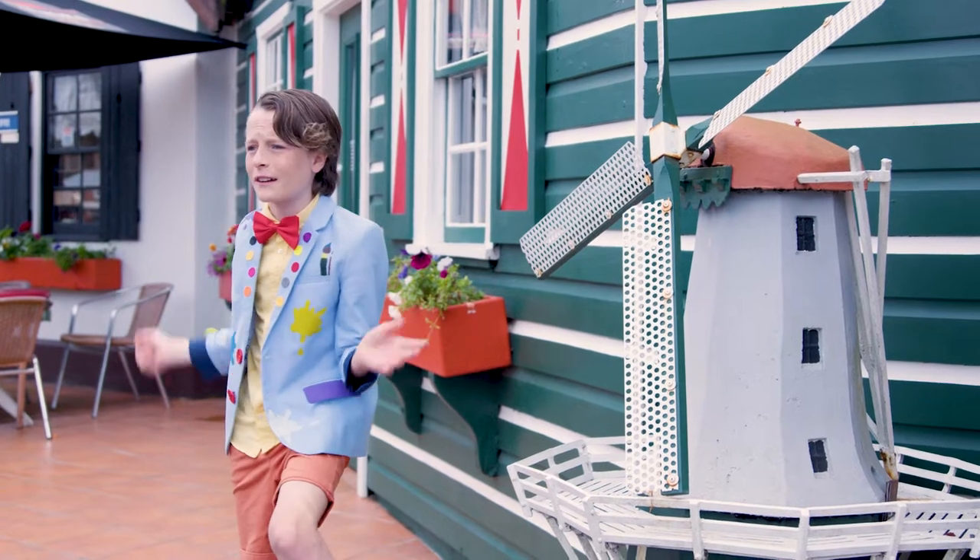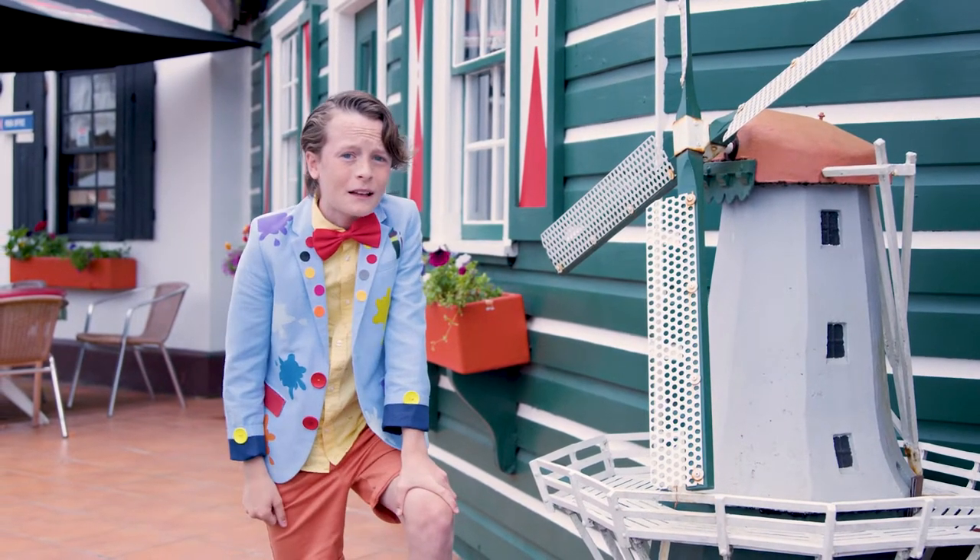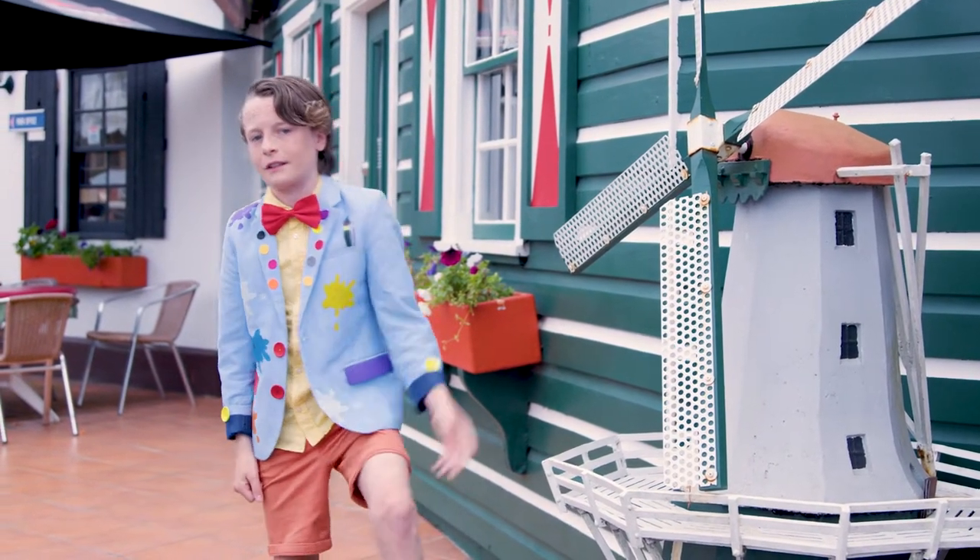Hello kids! I wonder where I am. Do you know where I am? Let's go have a look. This place looks exciting.